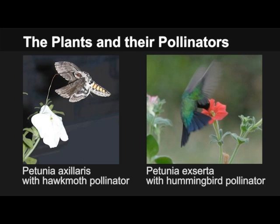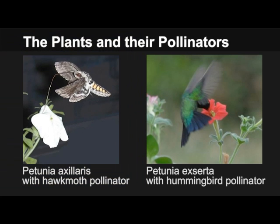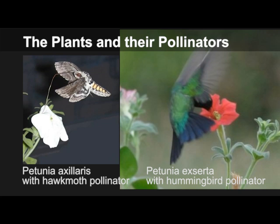What is the functional significance of these differences? Each of these flowers is adapted to a specific pollinator. The white scented flowers attract nocturnally active hawkmoth — white color and strong fragrance are obviously useful at low light intensities. Red flowers with protruding reproductive organs are typical for pollination by hummingbirds.